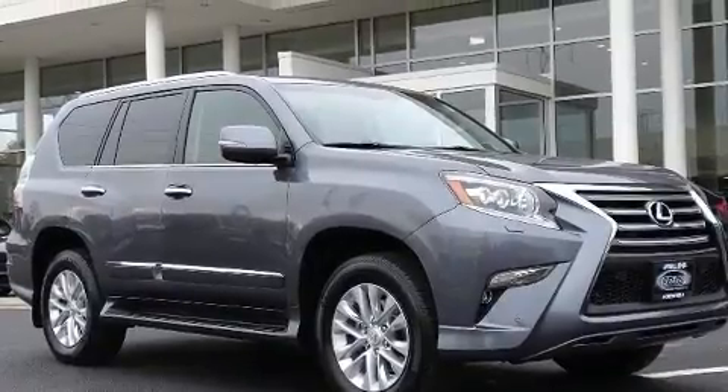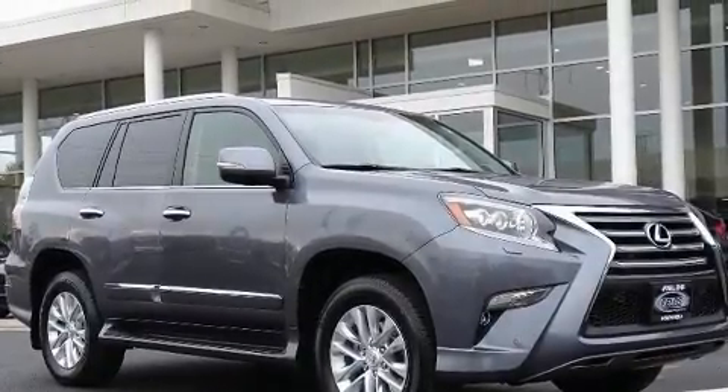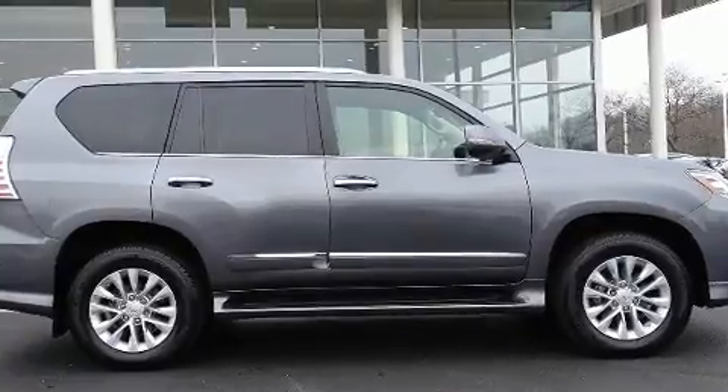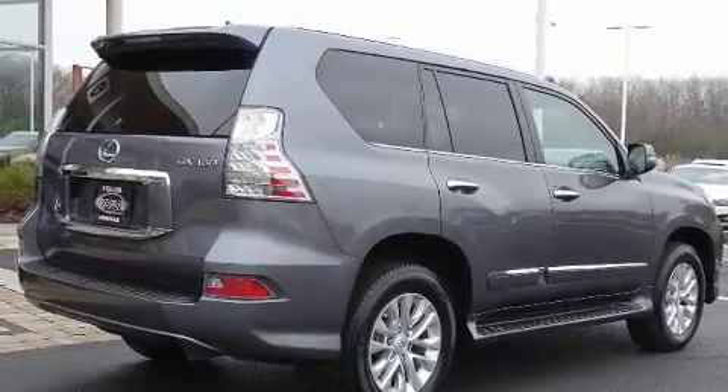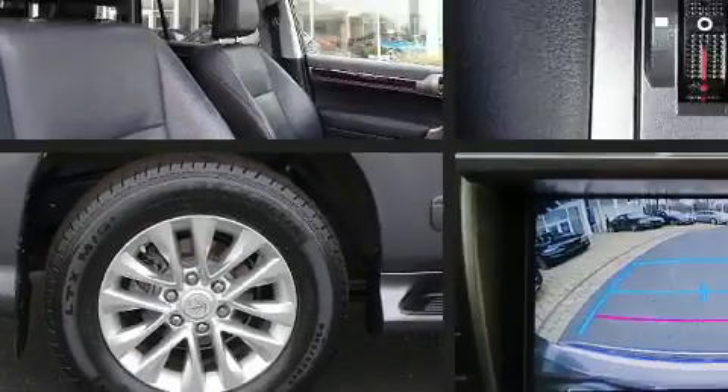This model accommodates 7 passengers comfortably and provides features such as an automatic dimming rear-view mirror, heated seats, illuminated running boards, power moonroof, power door mirrors and heated door mirrors, rear wipers and cruise control.